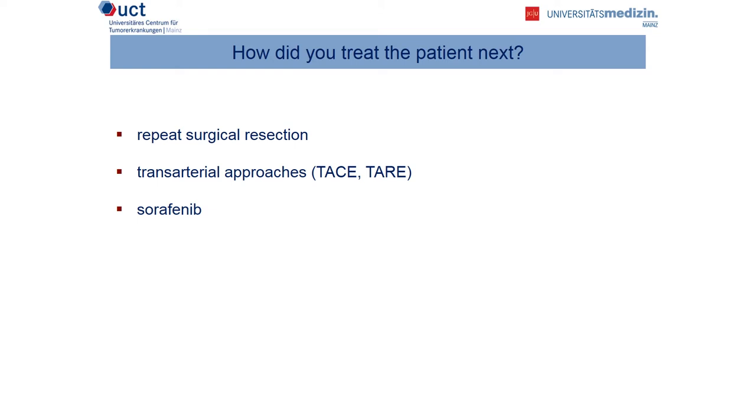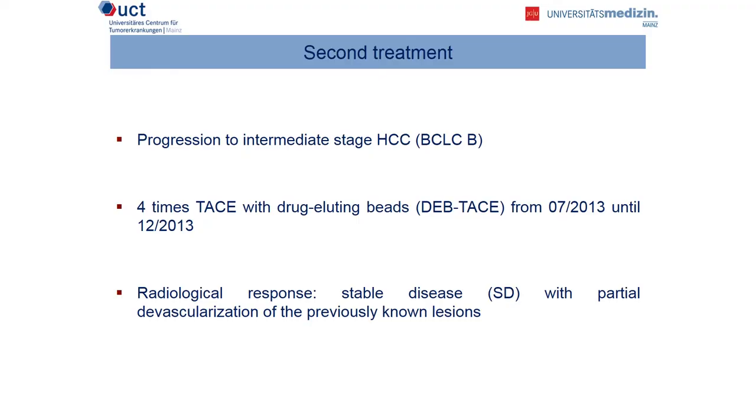How did you treat our patient next? We have three potential settings. Of course, we can repeat surgical resection because she had a normal liver and no signs of cirrhosis. However, this is not a good option, and the recurrence was too fast. We can go for transarterial approaches — we can discuss the use of TACE or radioembolization. We also can go for sorafenib. At this time point, we had progression in the intermediate stage — multifocal disease, however without extrahepatic spread. The enlarged lymph node was not considered suspicious. So what do the guidelines recommend in this stage? Transarterial chemoembolization.